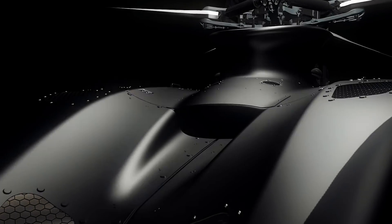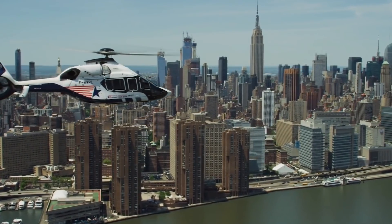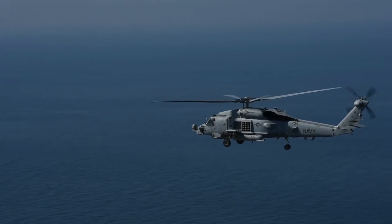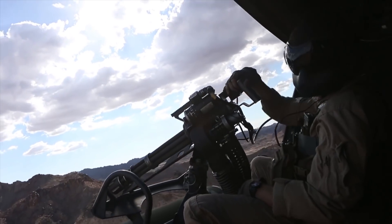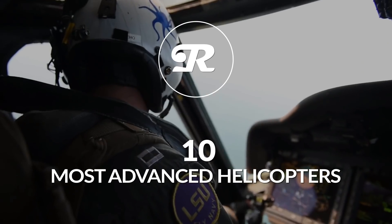Wondering which are the topmost modernized helicopters in the world? In this video, we're going to answer just that. We've come up with a list of most advanced helicopters after taking into consideration their avionics, agility, speed, firepower capabilities, and much more. So without further ado, let's get started.